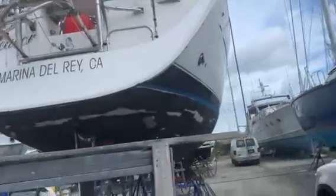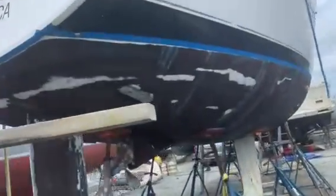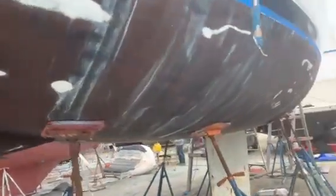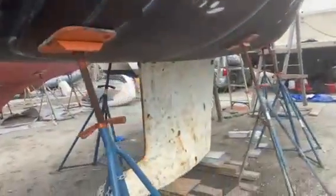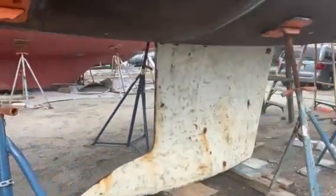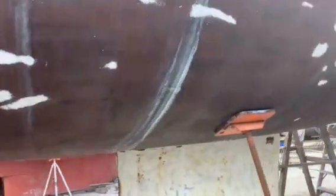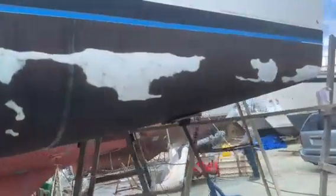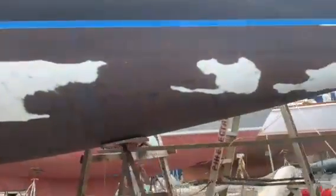Endeavor, Beneteau 373. The bottom's just about completed as far as the sanding. We still need to do another sand before we apply a coat on the keel. It's a six-foot-three keel. We walk around here and you can see it's taped up and sanded.